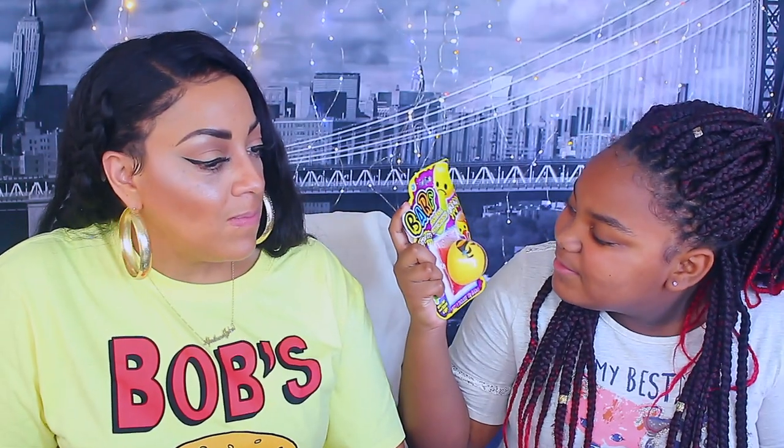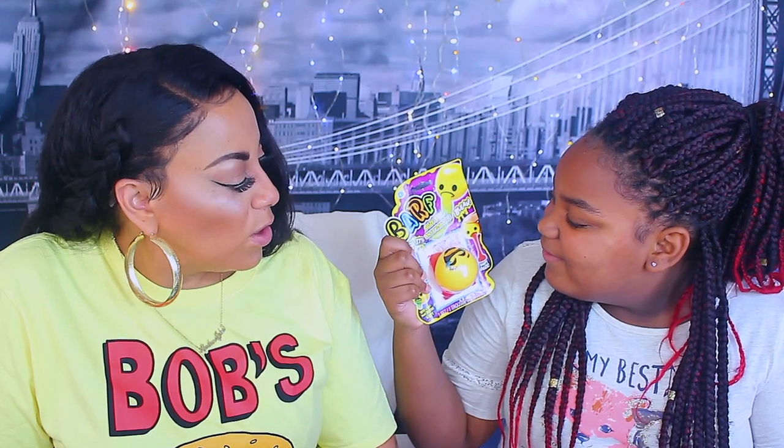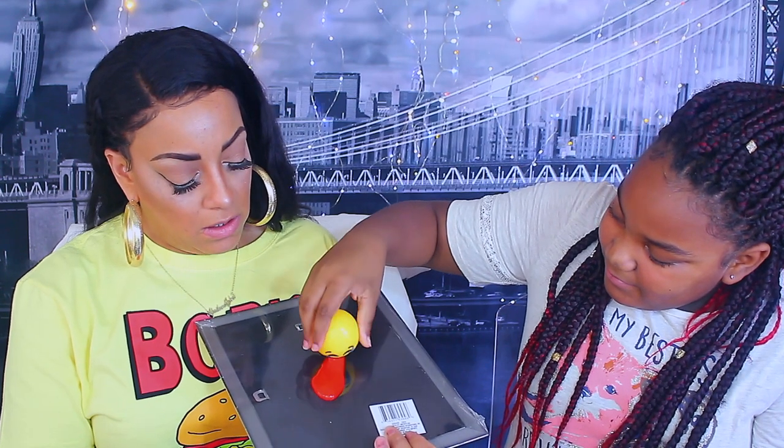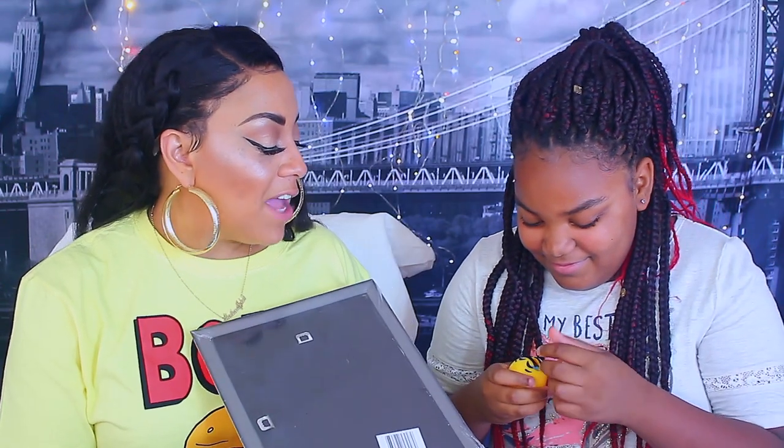Mumsy is going to show the next item - she was really excited when she saw these at the Dollar Tree. This is a barf ooze ball, like a kawaii squishie thing. There's slime right here and you can squeeze it. It smells like a squishy. Oh - it's wet and nasty feeling! That's cool though!